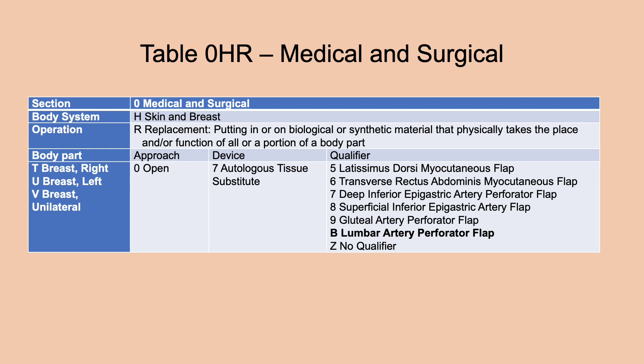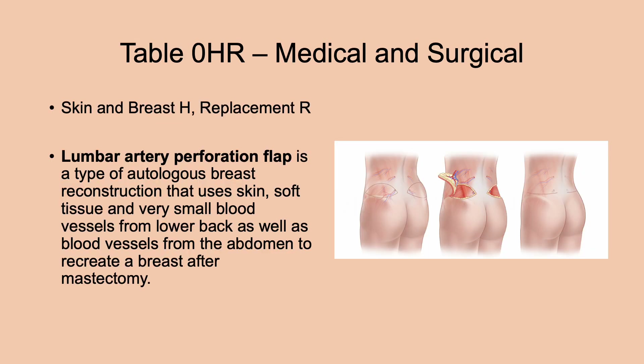Also in the medical and surgical section, table 0HR — replacement, skin and breast — has a new qualifier value: lumbar artery perforator flap. This is a type of autologous breast reconstruction procedure that uses skin, soft tissue, and very small blood vessels from the lower back, as well as blood vessels from the abdomen, to recreate a breast after a mastectomy.